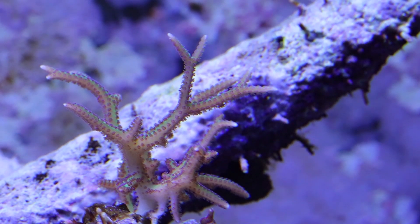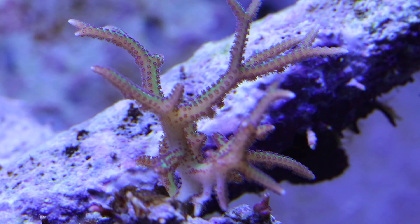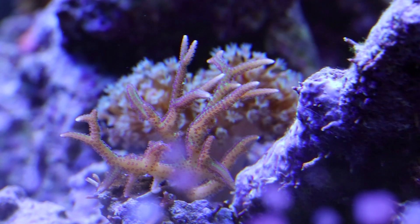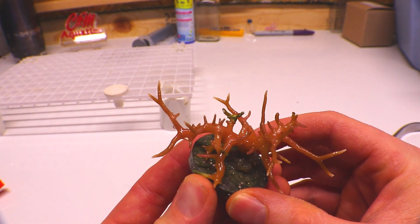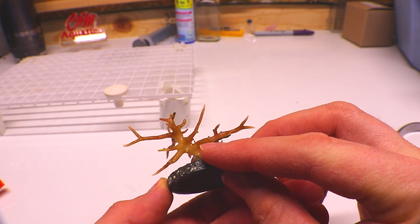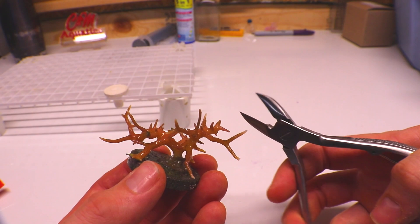As far as flow goes, birds nests like a pretty high flow, especially once they start growing. As their arms grow they get entangled and denser, and as the colony grows it needs a higher flow rate to get better water circulation to the center of the coral — that helps with nutrient exportation and nutrients coming to the coral. I'm going to show you how easy it is to propagate birds nest — they grow fast and they're easy to cut and propagate.